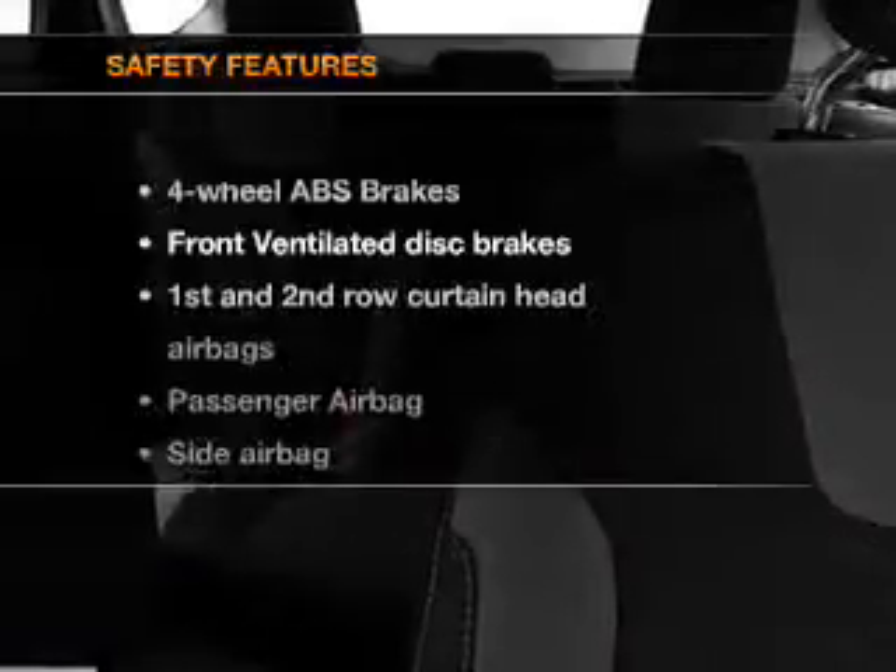Air conditioning. Power door locks. Power windows. Power steering. Power mirrors. And AM FM stereo with a CD player. If safety is a high priority,